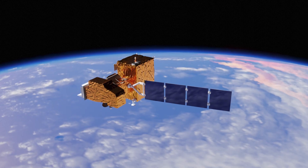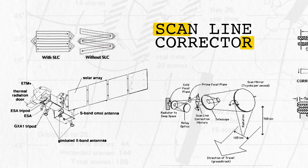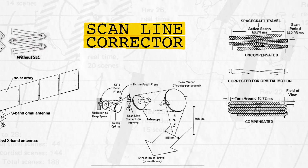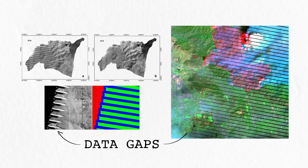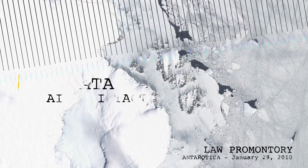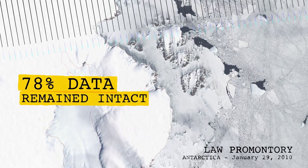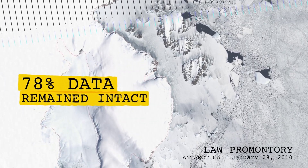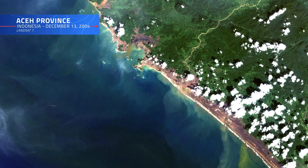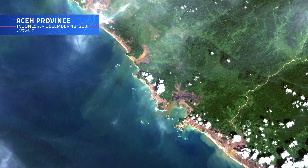The Landsat 7 mission, however, was not without its challenges. In May 2003, the onboard scanline corrector — a key component of the ETM+, meant to compensate for the forward motion of the satellite — malfunctioned, resulting in gaps in the imagery and creating noticeable stripes of missing data across scenes. Despite this setback, 78% of the data from each scene remained intact, and scientists at NASA and USGS, along with university-based members of the Landsat science team, quickly developed techniques to compensate for these gaps, enabling Landsat 7 to continue providing valuable imagery and scientific insights for many more years.